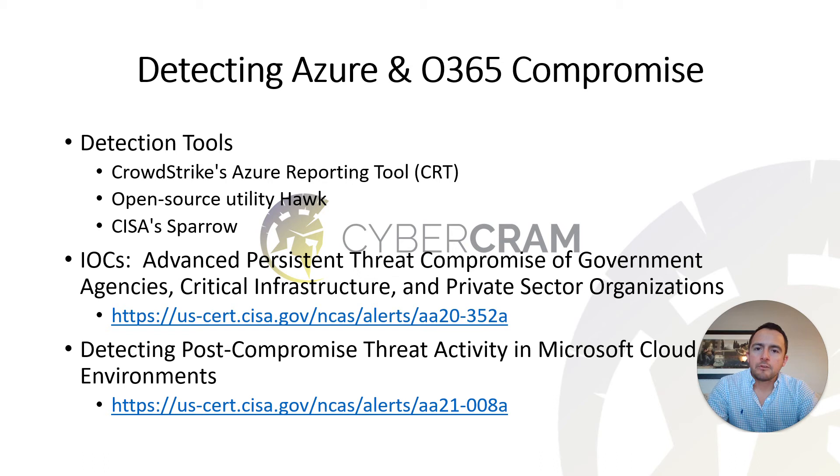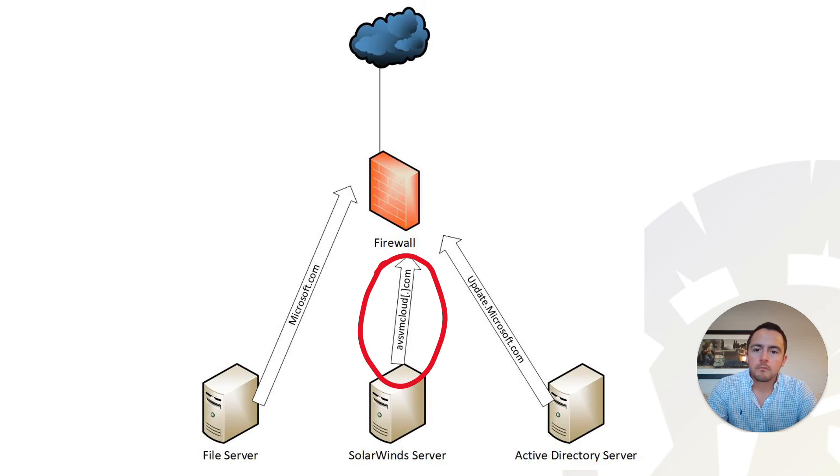If you want to comb through your Azure and O365 environments, I highly recommend the CISA article titled 'Detecting Post-Compromise Threat Activity in Microsoft Cloud Environments.' In a network traffic diagram, you can see normal sources of traffic going to microsoft.com and update.microsoft.com, but if you're monitoring closely, you can find unusual traffic — for example, a SolarWinds server talking to avsvmcloud.com, which would be a clear indicator of compromise.